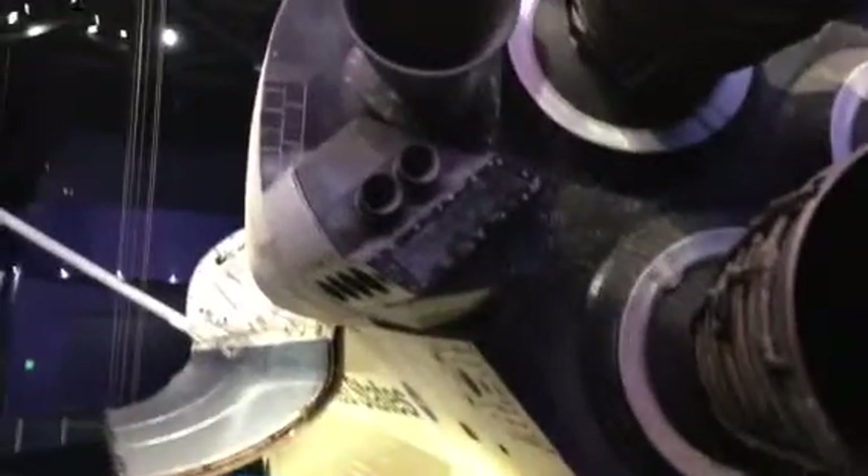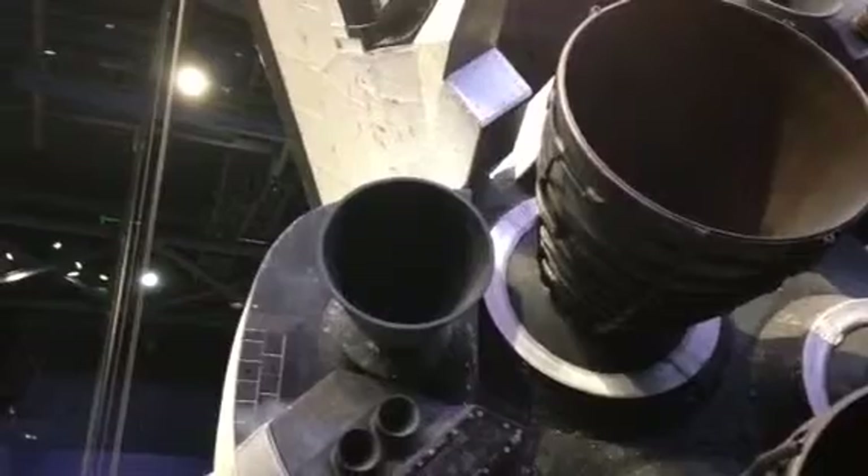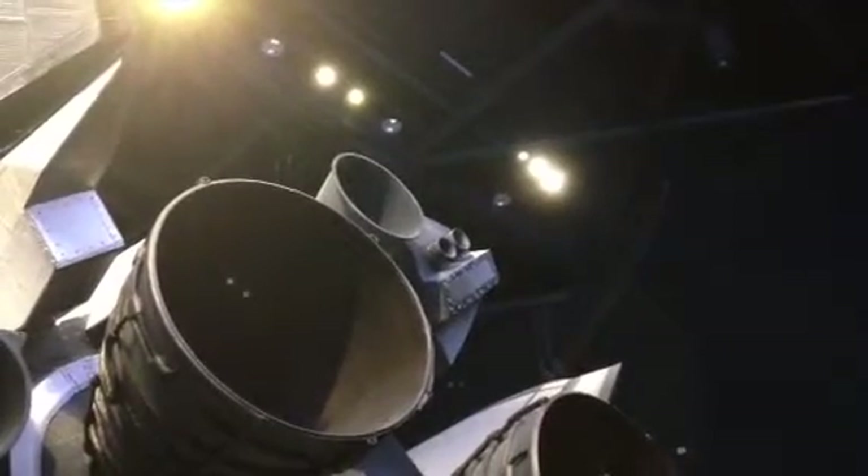When we need to come home, that's when we rely on these engines here. That is an OMS engine, or Orbiter Maneuvering System. There's one engine there, there's another engine there. Their sole purpose is to slow us down enough that we can re-enter the atmosphere and come home safely.